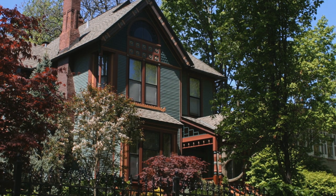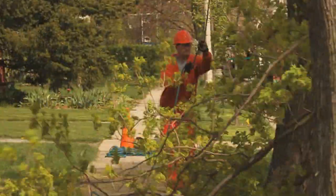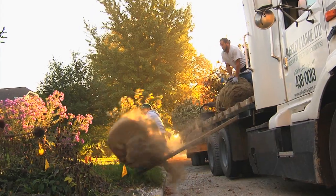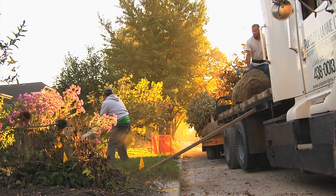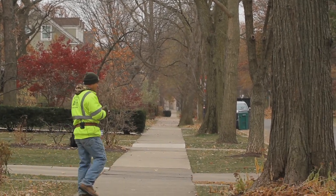Having an inventory at our fingertips within the office allows us to respond much more quickly to customer requests. When people call and ask about updates on removals or where they are in the planting order, we can go right into the system and look it up. It's been just a wonderful, very diverse tree population. It's been a fun job.